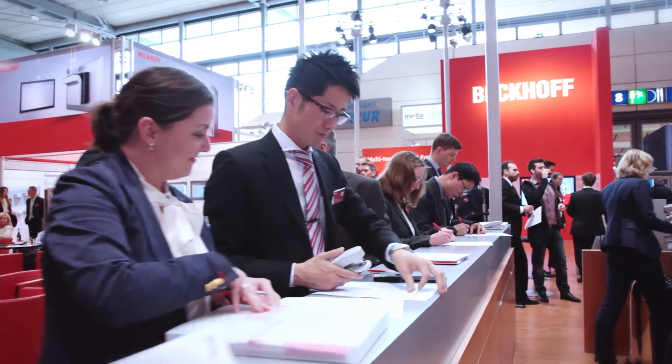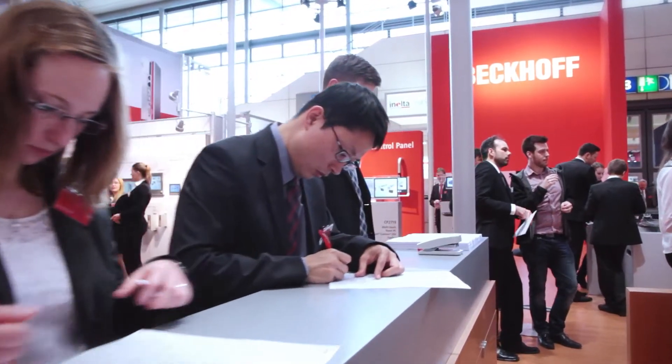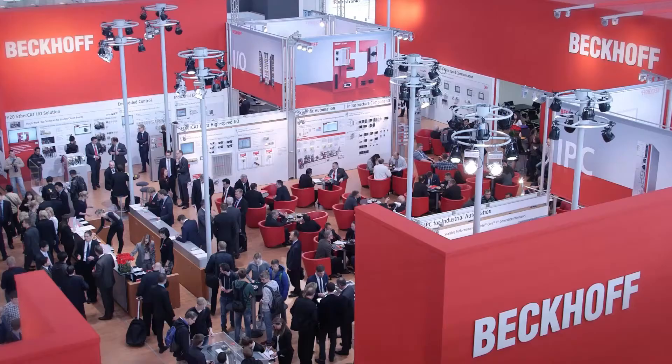The innovative strength of Beckhoff is reflected not only in the products but also in its successful corporate development. We can report a growth rate of 17%, which is quite above the average in our industry, and we are quite satisfied with this. We are also satisfied that the growth developed in all different regions of the world — Europe, Asia, and also North America.